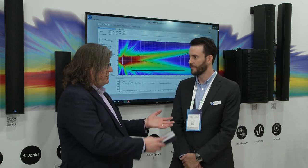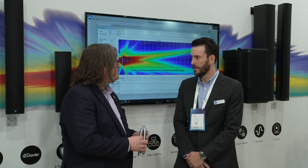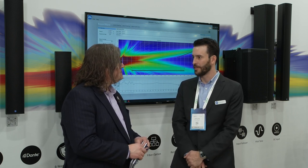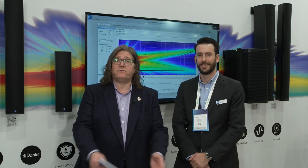That is cool, and it goes back to your statement of the why, not just the how. Exactly. Brandon, somebody wants to find out more about Renkus-Heinz — how do they do that? You can find us all over social media or our website at www.renkus-heinz.com. This is Brandon Heinz from Renkus-Heinz for AVNation. Go to our website avnation.tv. Follow along as we bring you more videos from the show floor of ISE 2024 — all that and more at avnation.tv.